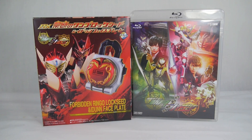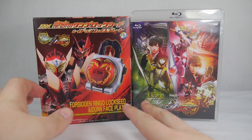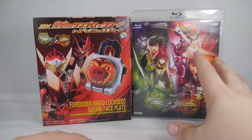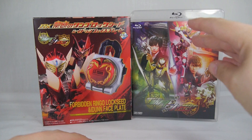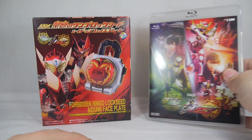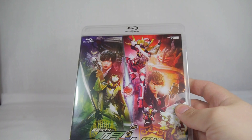Hey YouTube, Sequence Sub here with a review of the Kamen Rider Gaim Forbidden Ringo Lock Seed and Eden Faceplate. This was a bonus for those who bought the Lock Seed edition of the DVD or Blu-ray release of the Gaim Gaiden — Kamen Rider Zangetsu / Kamen Rider Baron V-Cinema movie.